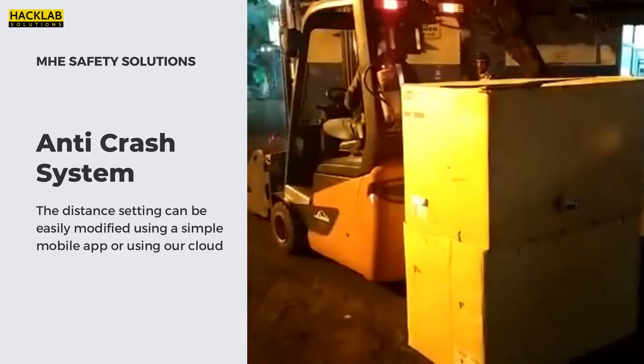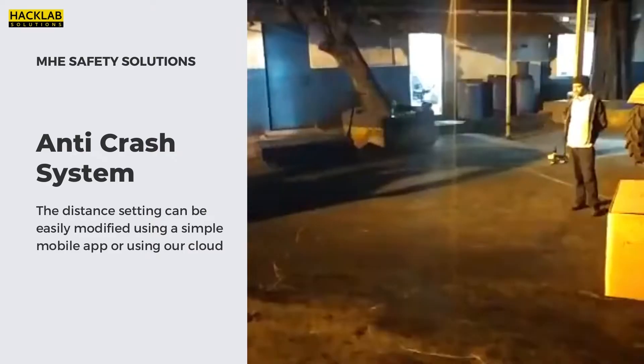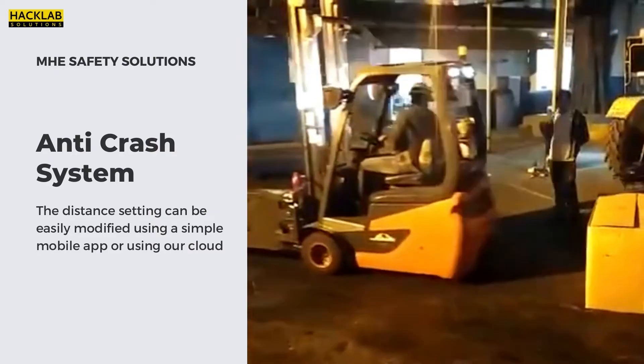Here we can see a forklift moving in reverse direction, avoiding an accident and coming to a halt as soon as it comes within the emergency range of the obstacle.